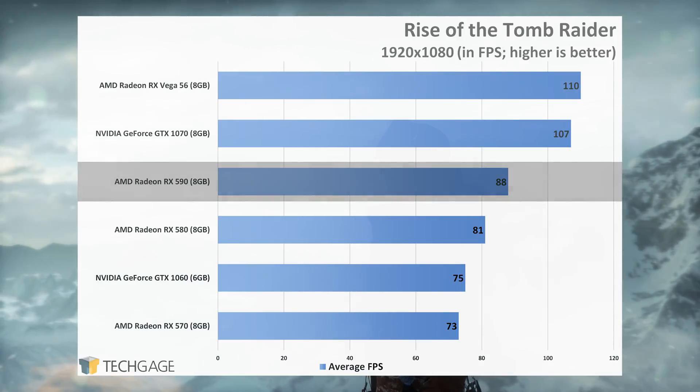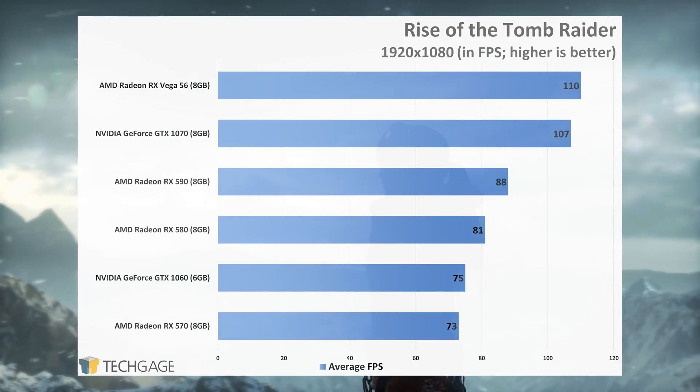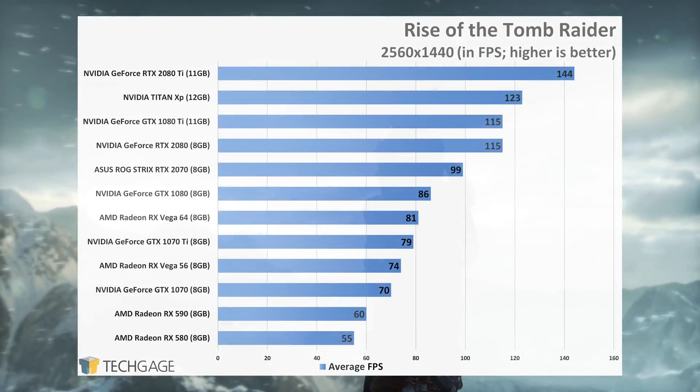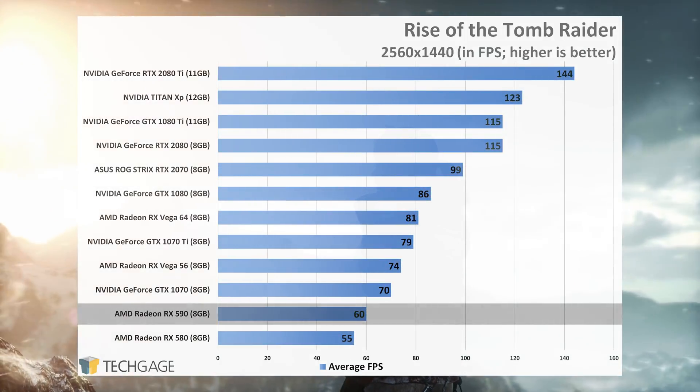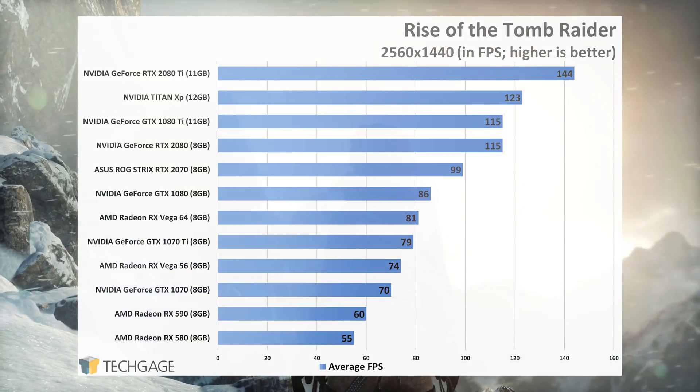The beefier cards exhibit some huge strengths with Rise of the Tomb Raider, but at 1080p all of the cards here deliver better than acceptable performance. At 1440p, no real compromises have to be made. At max detail, the RX 590 delivers a clean 60 frames per second on average.